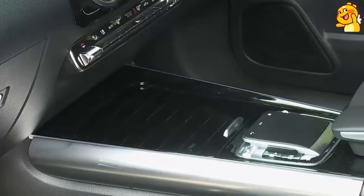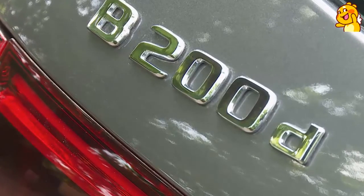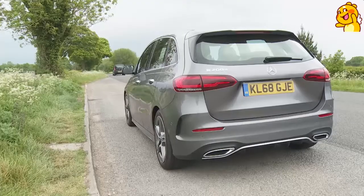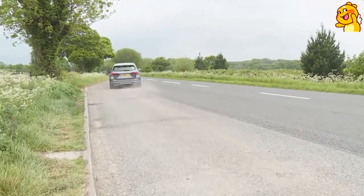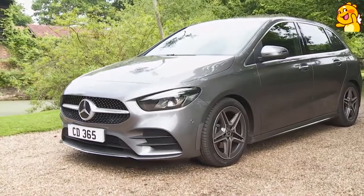Here we're trying the 2.0-litre diesel power plant, which is only offered in front-driven form and gets its own 8-speed 8G DCT auto gearbox. It's an exceptionally quiet diesel unit, and that extra top gear ratio makes the car feel a touch less ponderous as you scroll through the gears. Today we're trying the B200D model, which offers 150 horsepower, puts out 320 newton-metres of torque, and makes 0-62 mph in 8.3 seconds on the way to 136 mph. The alternative is the B220D, which gives you 190 HP with 400 newton-metres of torque, improving performance to 7.2 seconds and 145 mph.